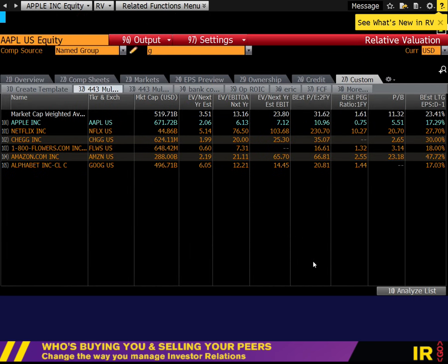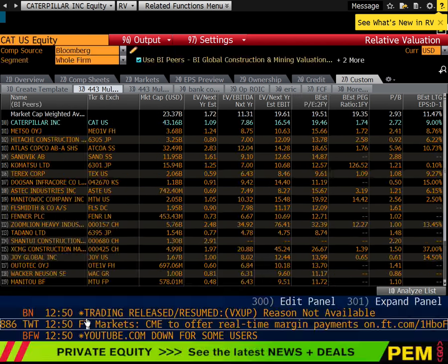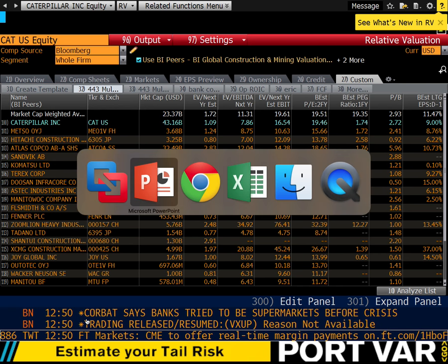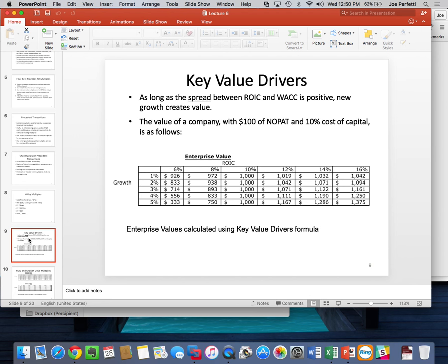Now let's analyze the data and see what story it tells us. Going back to the PowerPoint — the key value drivers formula helps us understand what's going on with these multiples. Using the key value drivers formula, plotting it out with 100 of NOPLAT, 10% cost of capital, at different ROICs and different growth rates, gives us dollar results in Excel. The question is: what is an enterprise value to EBIT multiple, really?